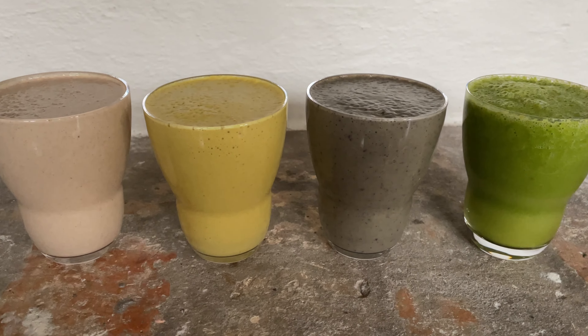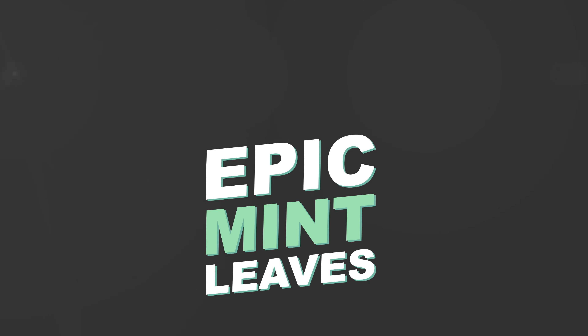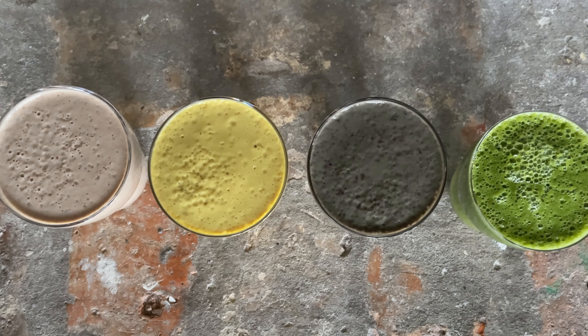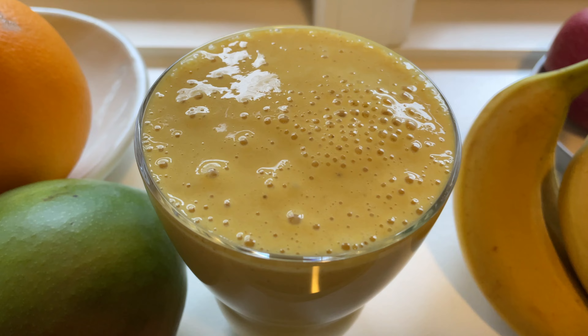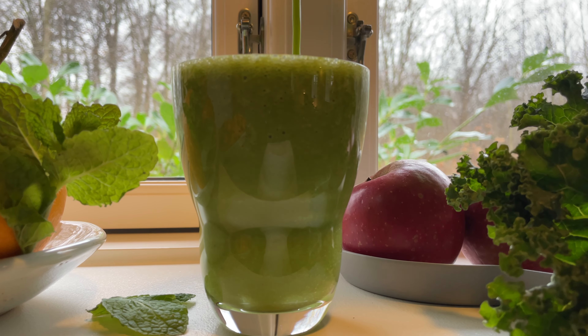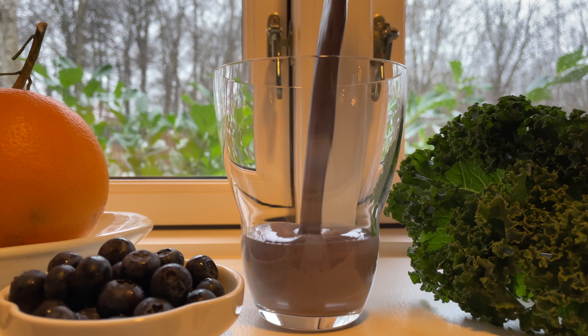Welcome to Epic Mint Leaves, your channel for delicious whole-food plant-based recipes. Today we want to make four delicious whole-food plant-based smoothies: a high-protein peanut butter smoothie, a tropical mango turmeric smoothie, a powerful kale blueberry smoothie, and our epic green super smoothie. These are the perfect smoothies to refuel your body and soul on active days.